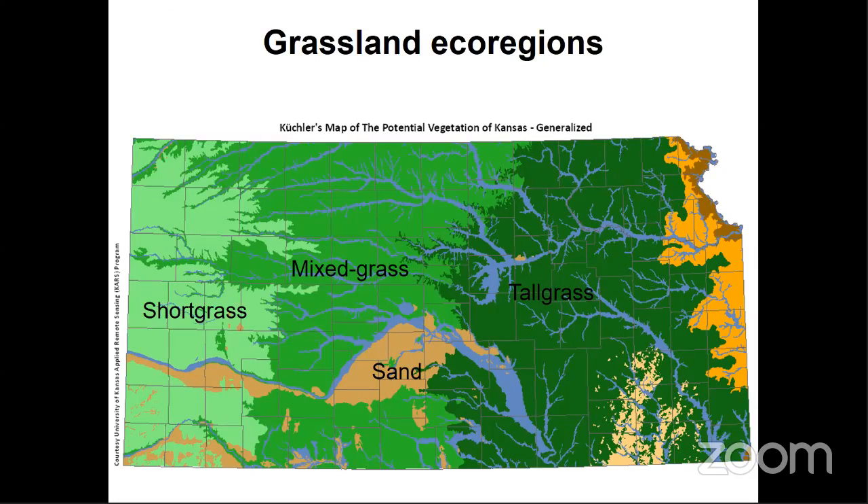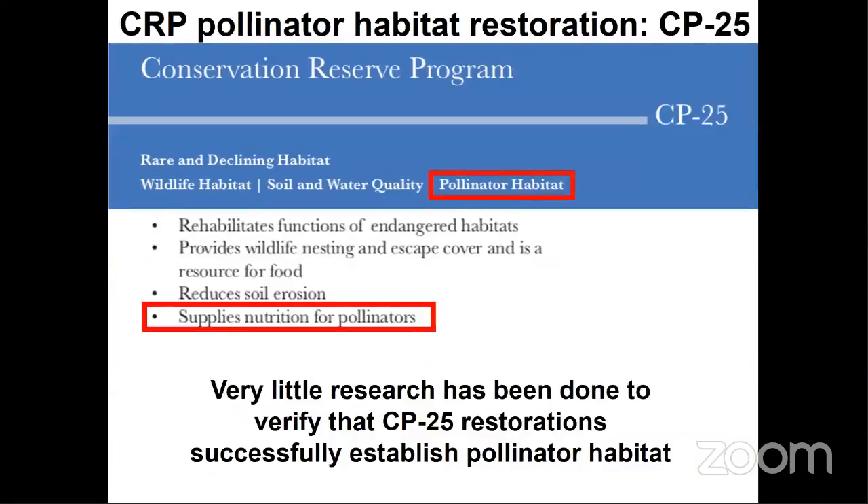In Kansas, the habitats designated by the NRCS as rare and declining for CP25 plantings are sand sage, shortgrass, mixed grass, and tallgrass prairies — the primary grassland ecoregions in the state. Given the amount of land devoted to CP25 in Kansas, this practice could be immensely important in the mitigation of native bee declines. However, very little research so far has been done to verify that CP25 restorations successfully establish pollinator habitat. That's where my research comes in.